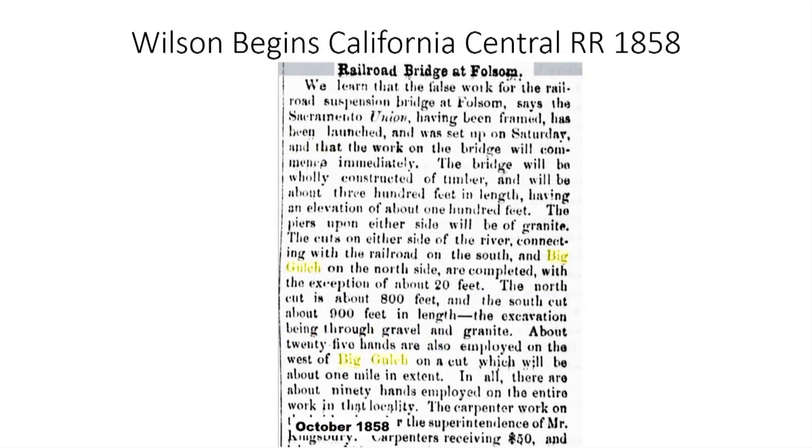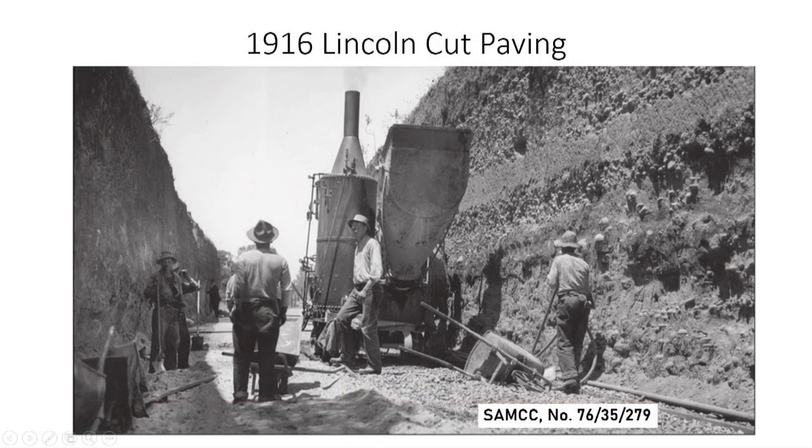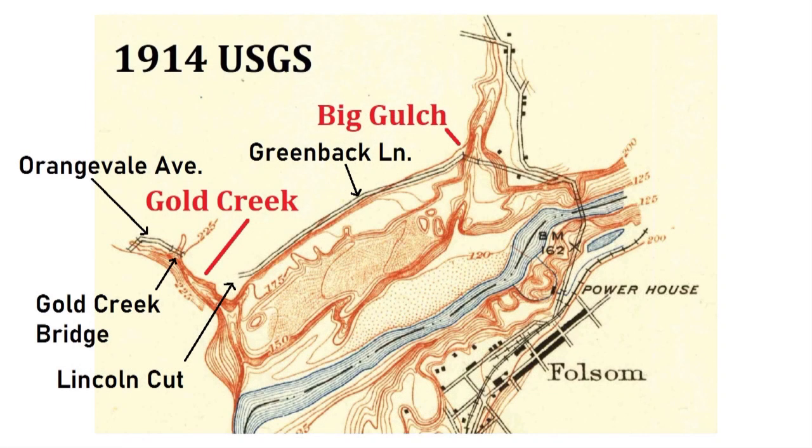Charles Wilson was able to raise more money and started a push to extend the railroad over the American River in 1858. The bridge on the north side of the river would be just east of Big Gulch. Wilson's new venture was called the California Central Railroad, and by 1859 they were preparing to build a trestle bridge over Big Gulch. The builders had to cut through steep bluffs on the north side of the American River. This image from 1916 shows the type of unconsolidated soil and rock they had to cut through. The Lincoln Cut, as it became known, was a sweeping curve at today's intersection of Greenback and American River Canyon. The legacy of the California Central Railroad was that the long cut they made on the north bluff would eventually become Greenback Lane, and the bridge across Gold Creek would become Orangevale Avenue.